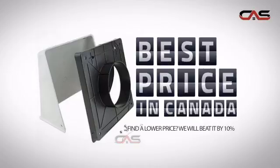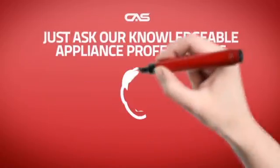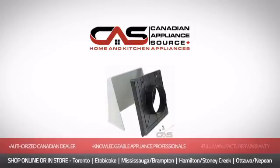Why buy your accessories at retail prices when you can get it at the best price in Canada? And if you're not sure what you should choose, just ask one of our knowledgeable and expert appliance professionals. Order now and get your dream electronics directly to your door at Canadian Appliance Source.